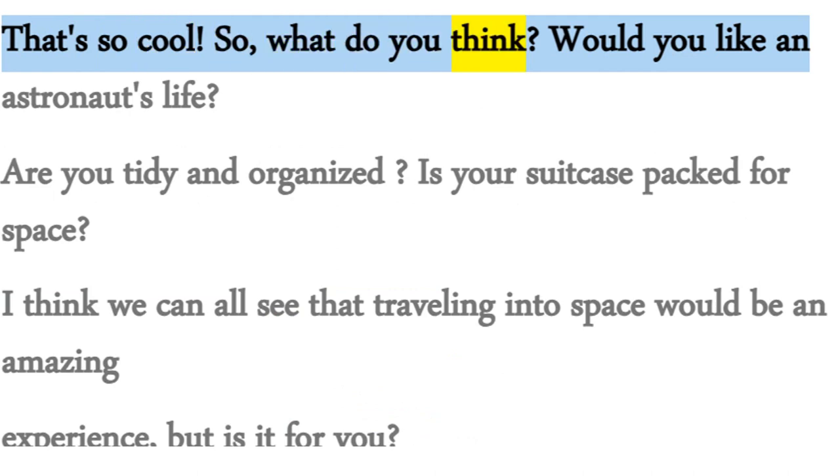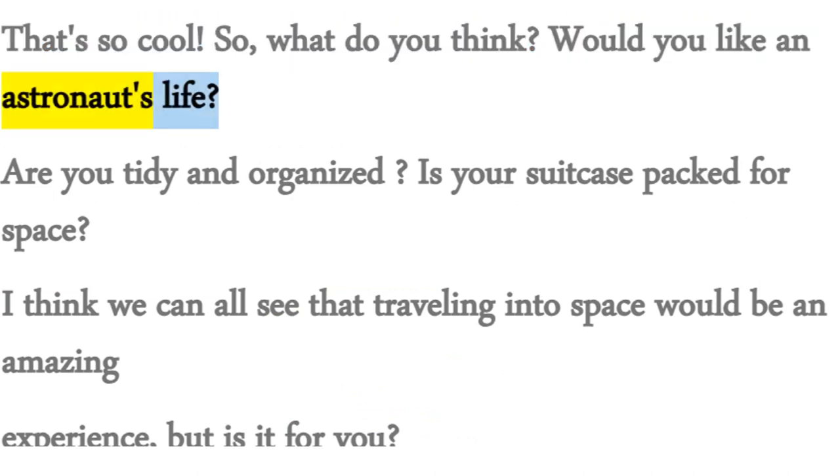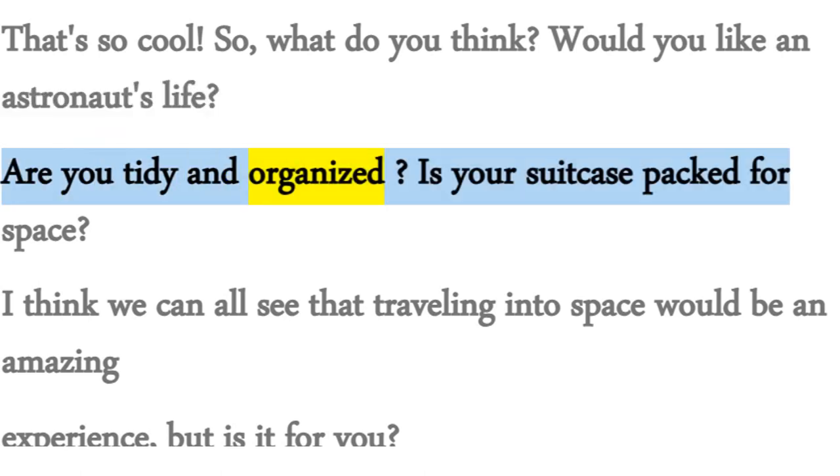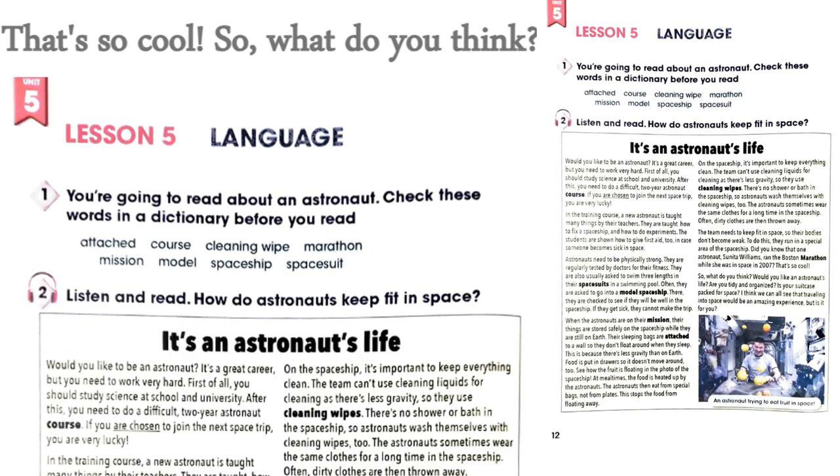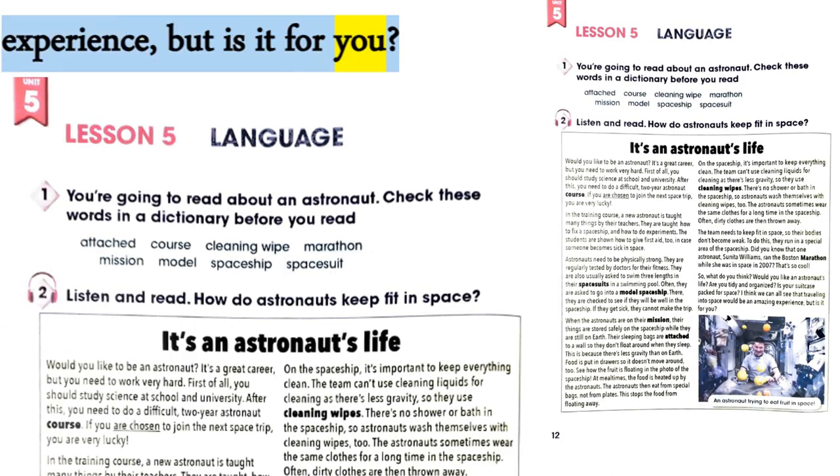So, what do you think? Would you like an astronaut's life? Are you tidy and organized? Is your suitcase packed for space? I think we can all see that traveling into space would be an amazing experience, but is it for you?